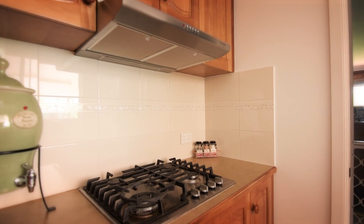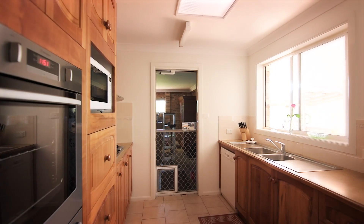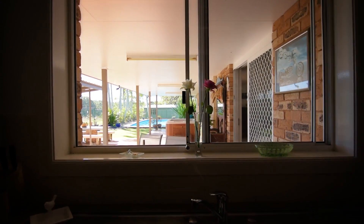The kitchen has a gas cooker and stainless steel appliances, loads of cupboard space, internal access to your double lock-up garage, and a lovely outlook to the mountains beyond.